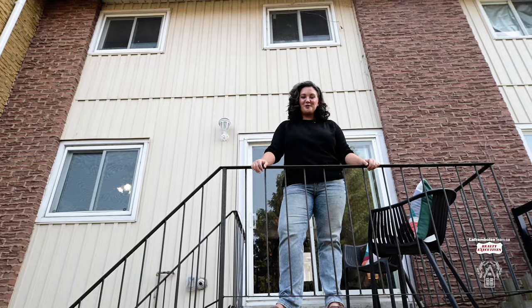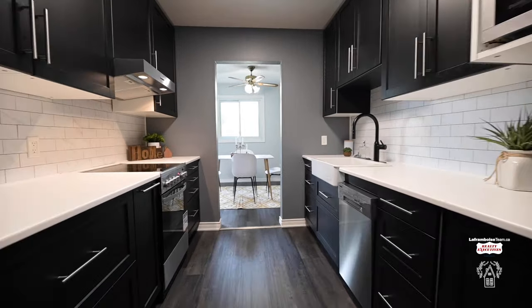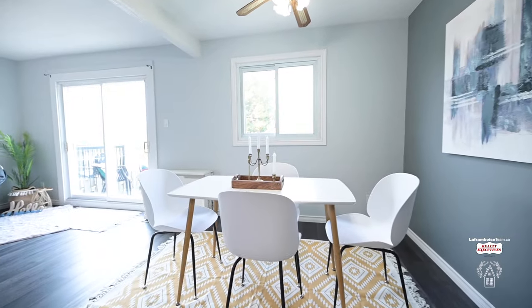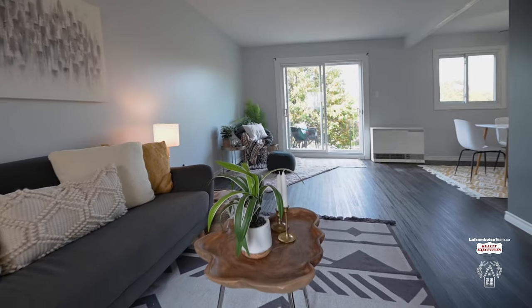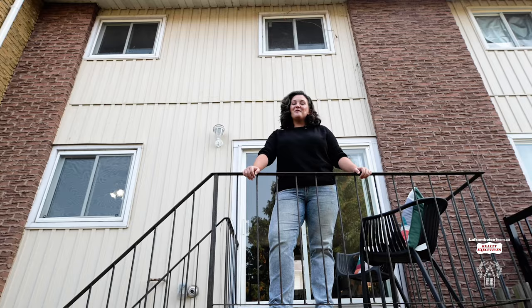Is it time for you to enjoy condo living? I think it is, here at 850 Lakeshore Drive Unit 18 in the neighborhood of West Ferris. I do hope that this condo has everything that you've been looking for and that we will be seeing you soon.